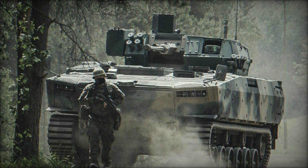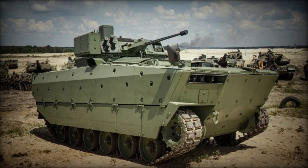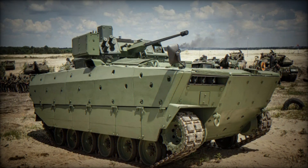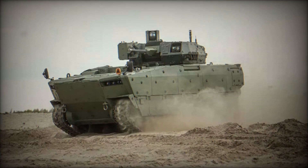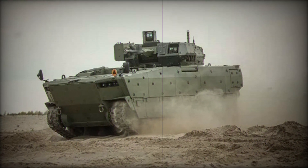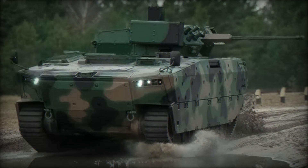Armor is certainly important, but what makes Borsuk truly unique on the battlefield? The answer is simple: mobility and the ability to move through water obstacles. Unlike many other military vehicles, Borsuk can float. Thanks to its powerful engine and water-tight body, it can cross rivers and other water bodies, which gives soldiers a significant advantage.